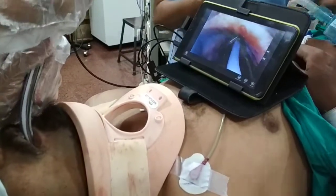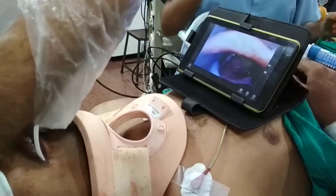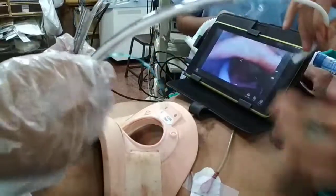I am inserting the bougie inside. The bougie has entered the trachea now, and over the bougie we are railroading the endotracheal tube.